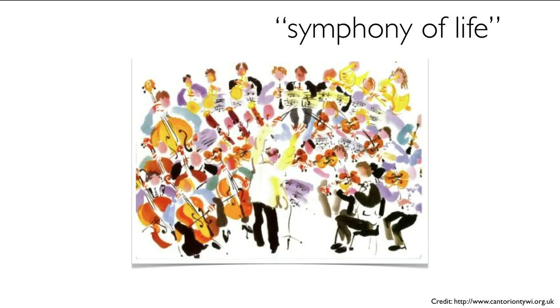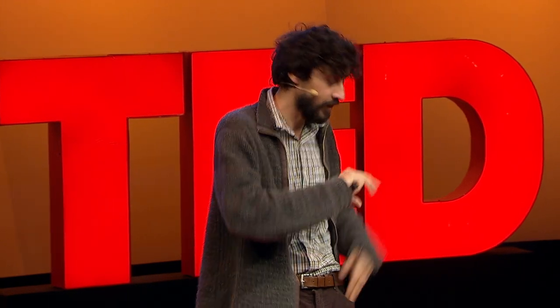I call this the symphony of life. If you think of life as a symphony played by many different thousands of biological components, it actually turns out that to synchronize many of these biological components, physics happens to be the conductor for this orchestra. Thank you very much.